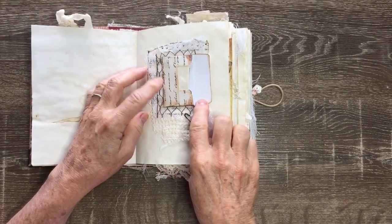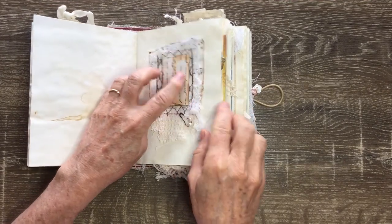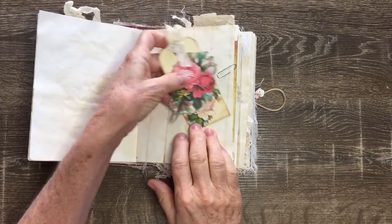This is an embellished page of some rusty elements, vintage laces, some pearls, and a little baby note envelope with a note in it, and some vintage ephemera here.